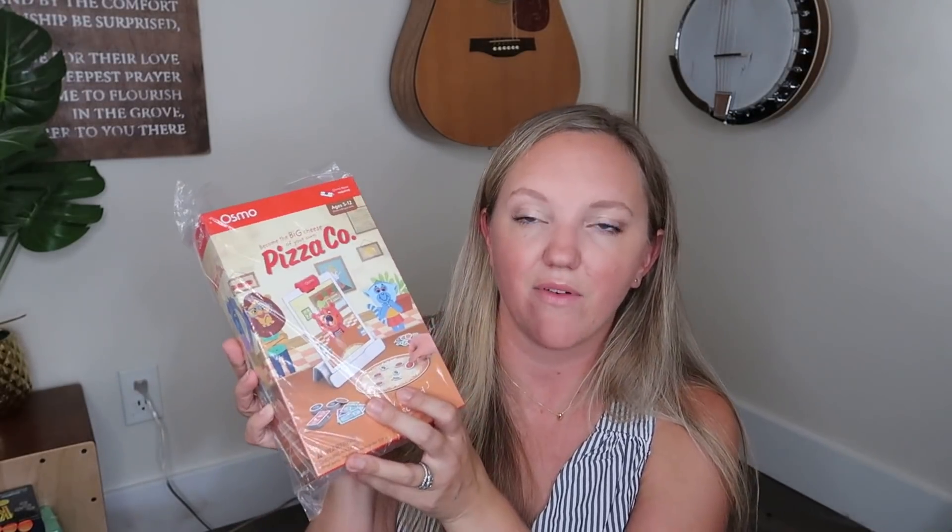Another thing I bought on Amazon recently is the Osmo Pizza Co. My mom has this at her house and we have Osmo at our house too, but we didn't have this Pizza Co game. I thought it would be fun to take with us on a couple of upcoming road trips. It was 50% off the day I bought it, so I got it for $25. This does require the Osmo base, however — so you have to get one of the starter kits, you can't just buy this on its own. But I'm super excited about it and Annie's never played it before, so I think it'll be fun for her.